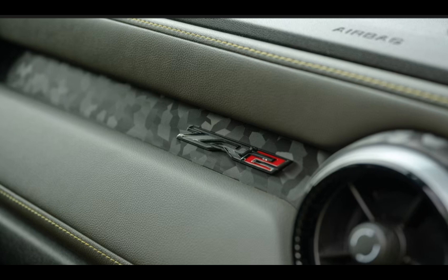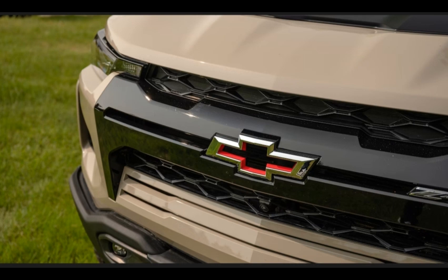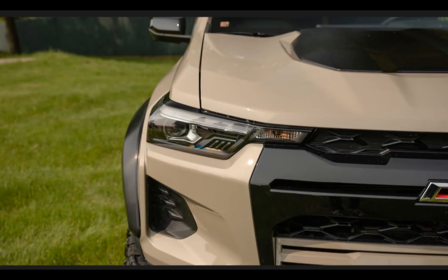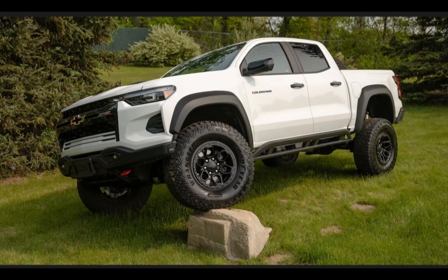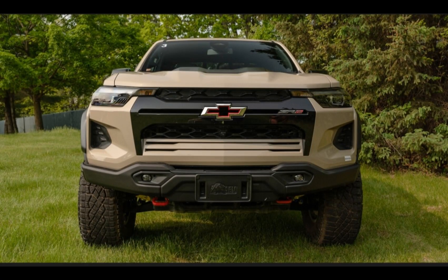The 4WD-only Colorados — the ZR2 and ZR2 Bison — include a high-output version that delivers the same 310 horsepower with 420 lb-ft of torque. Fuel economy is better than that of the old V6, but not as impressive as what owners would achieve with the old diesel. The Colorado achieves 20/25 MPG city/highway with RWD, or 19/23 MPG with 4WD. Don't expect the same efficiency for off-road variants with higher ride height and all-terrain tires.